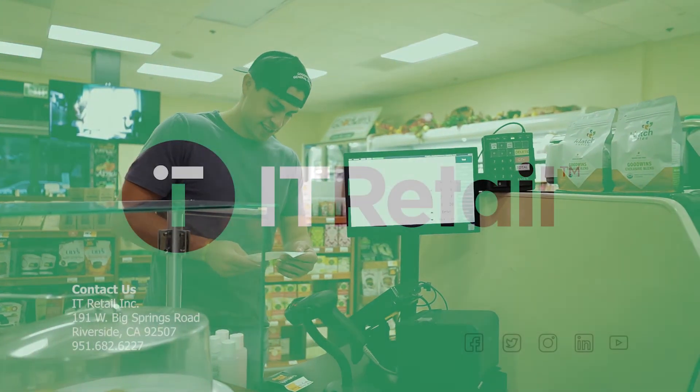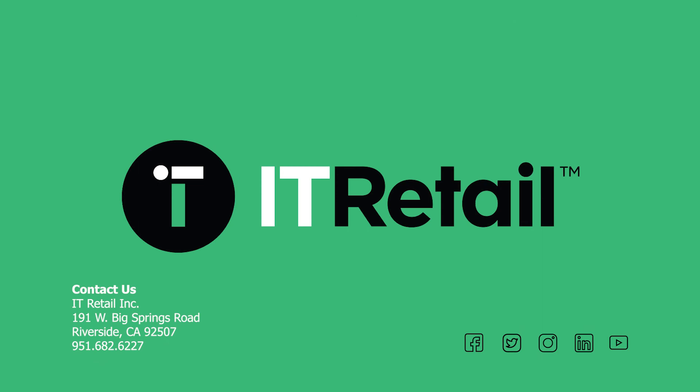Prepared food sector has been a key growth metric for the grocery store industry for the past few years. Are you keeping up with the trends? Schedule a demo today.